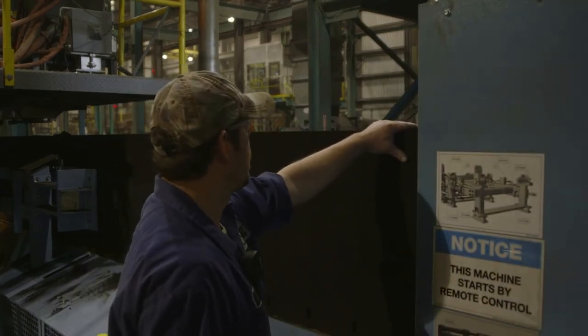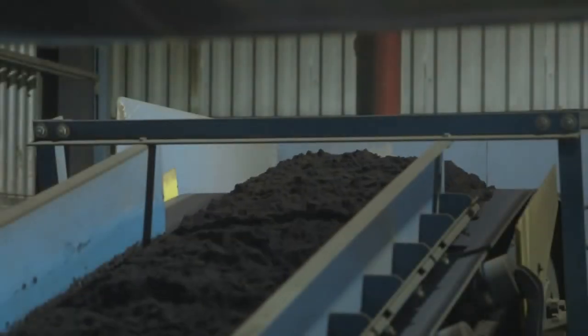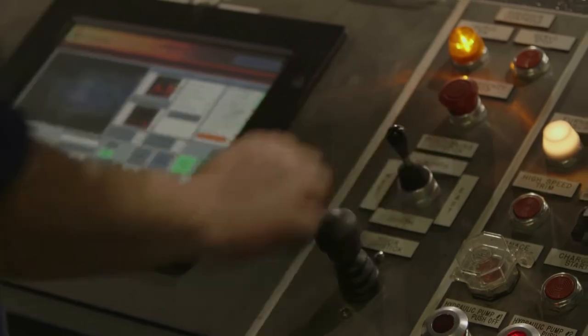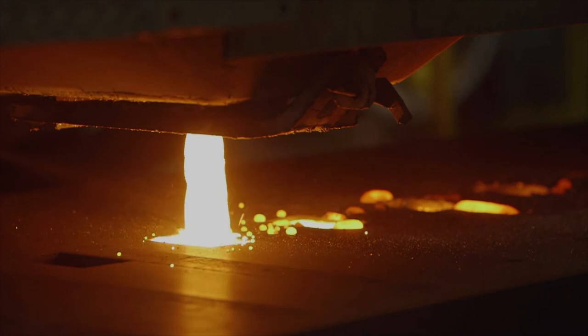Our foundry technician checks to make sure the sand molds meet our specifications. Up on the second floor is where we mix our sand — a simple combination of sand, water, and clay. The sand mixture travels by conveyor to a funnel that feeds the molding machine below. The foundry tech is able to make fine adjustments to the pouring machine to ensure that each casting is poured perfectly.